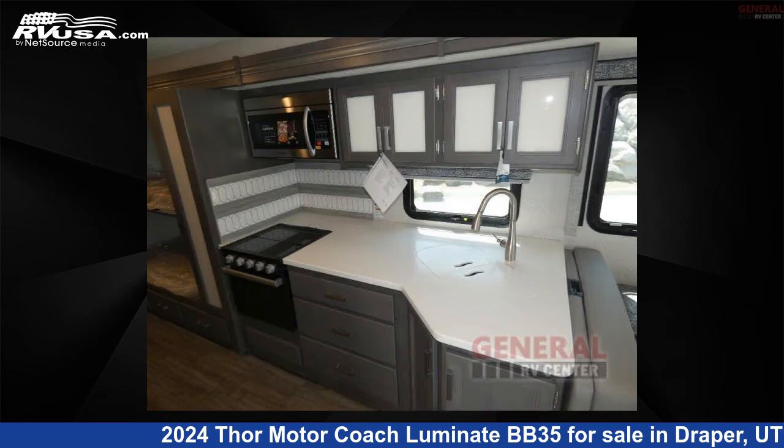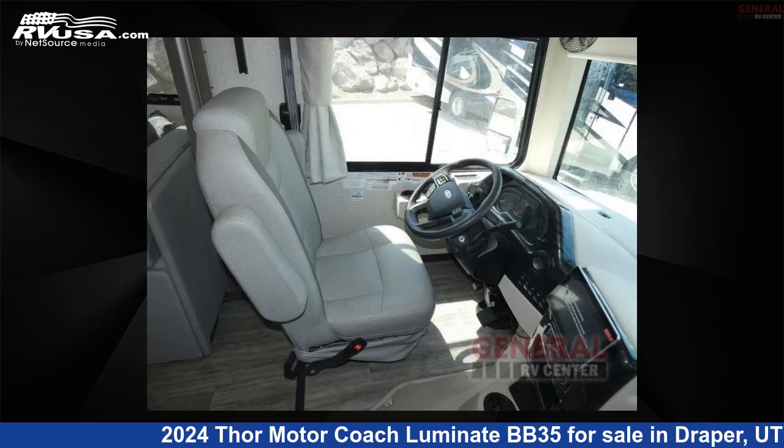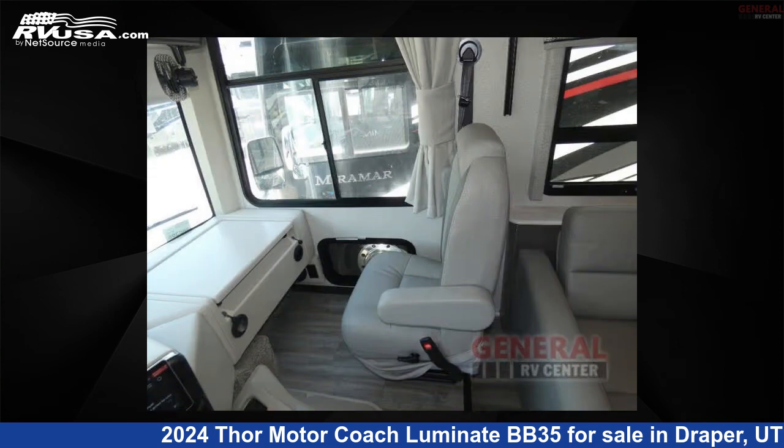This new Thor Motor Coach is 35 feet 0 inches in length and features sleeps 10, slide-out, and 50 gallons freshwater capacity. The floor plan layout of this Class A features bunk over cab, bunk house, outdoor entertainment, outdoor kitchen, and rear bedroom.